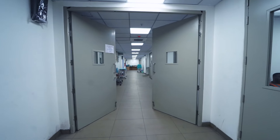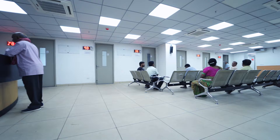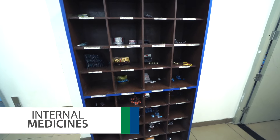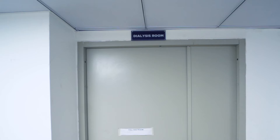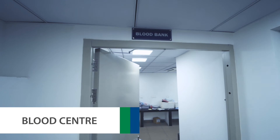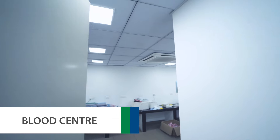Beyond these essential care facilities, Tata Main Hospital is also well-designed to provide internal medicines, emergency care, and general surgery. Additionally, advanced dialysis facilities and a blood center are also available in-house.